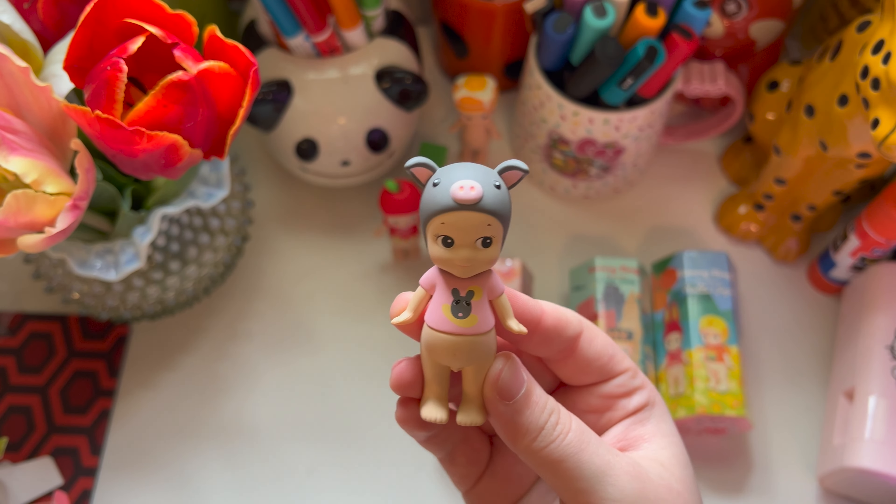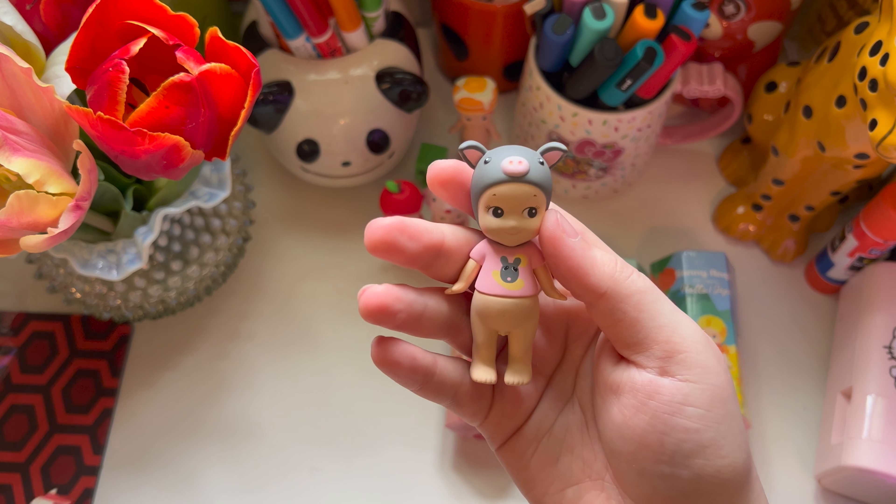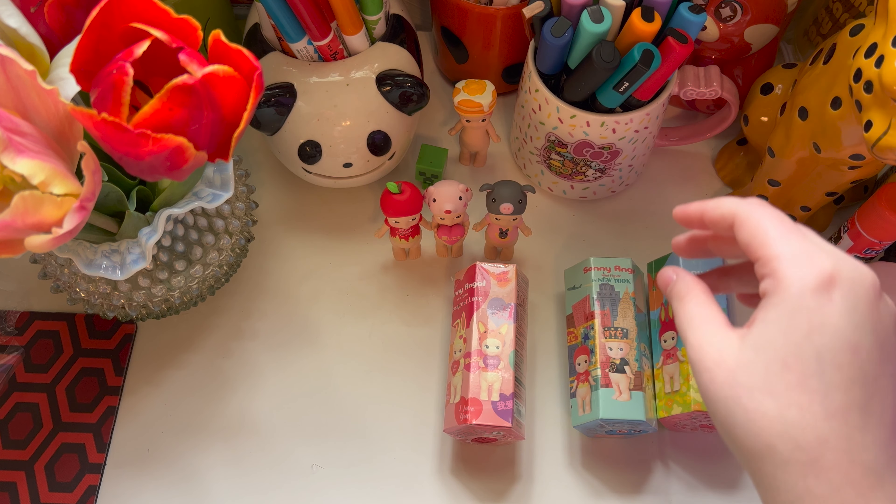It's a pig! What's this one's name? They call it Chocolate Pig. Oh my gosh, they're so freaking cute.